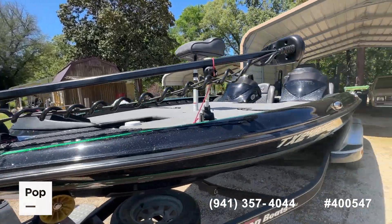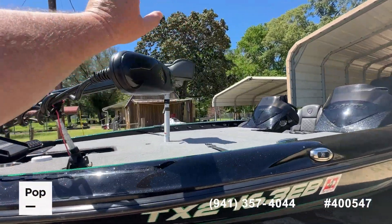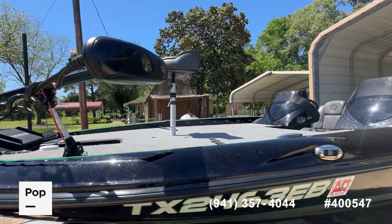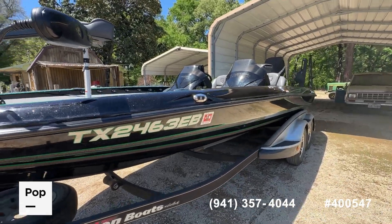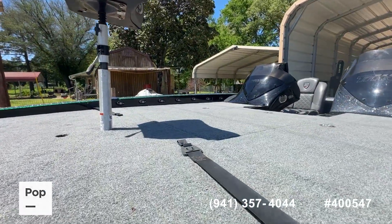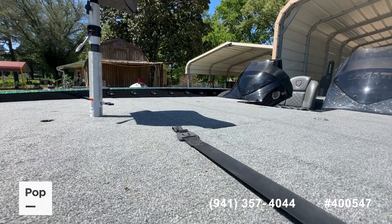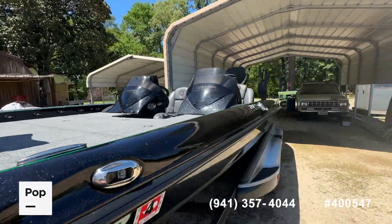Starting with the Minn Kota Ulterra — this is the 36-volt, 112-pound thrust with remote control. This is the self-deploying, self-stowing version, so you can easily self-launch this boat.